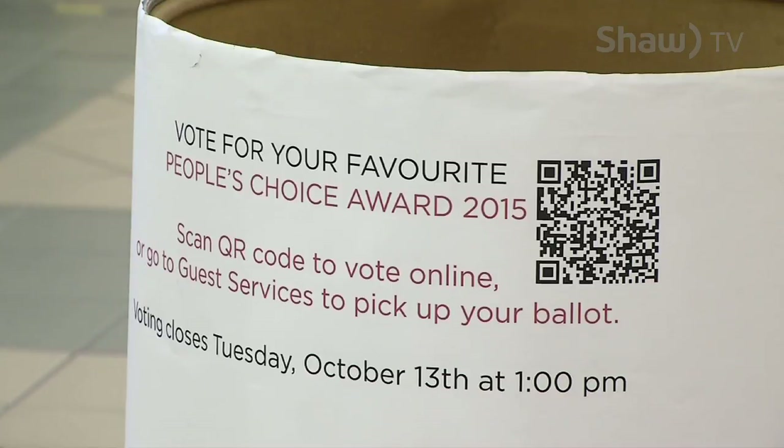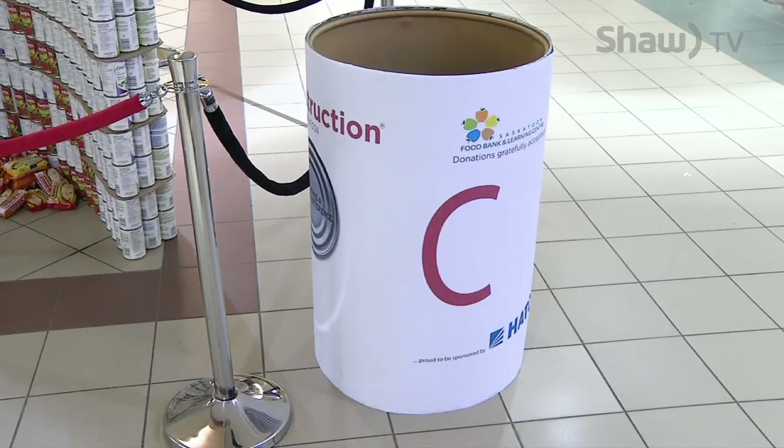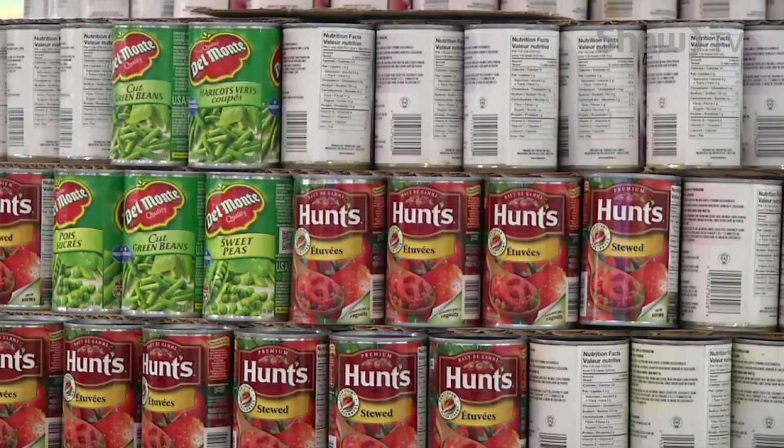Members of the public are encouraged to vote for their favourite sculpture at the mall and bring canned food to donate. All donations as well as the cans from the sculptures will be used to feed people in need this winter.